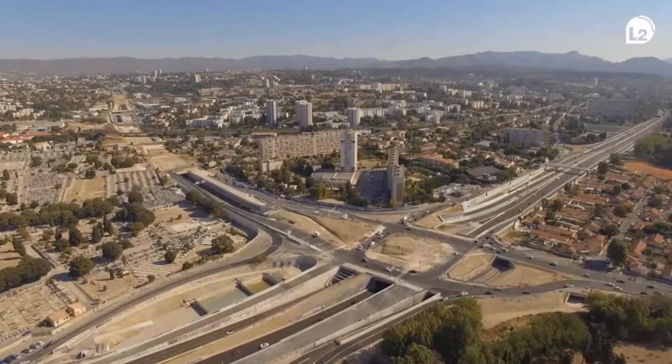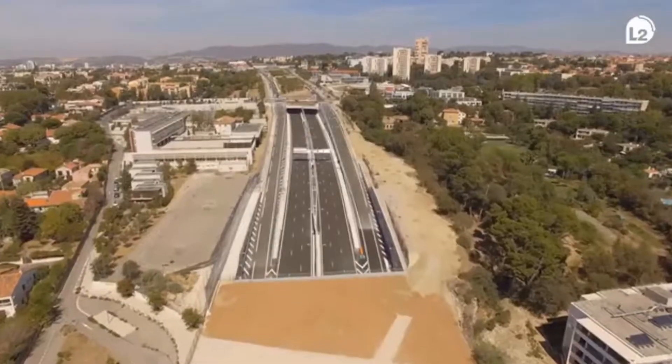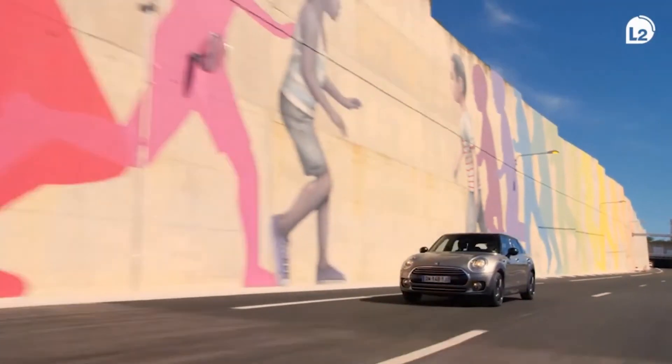The main challenge was to ensure the safety of users via different functions: automatic incident detection, smoke extraction and tunnel ventilation, tunnel closure, and emergency auto-evacuation signaling. It was also to limit the impact of the project on the daily lives of nearby residents and to meet new ecological construction standards such as sound level, air quality, and energy efficiency.